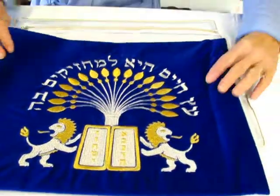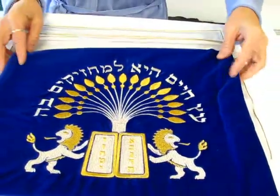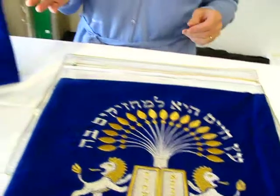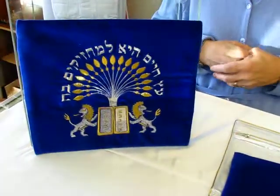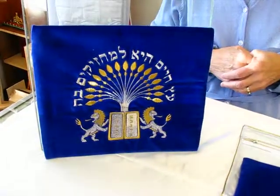It closes in the back with a zipper and comes with a matching Tefillin bag. This Tefillin bag is 8 by 10 inches and also has a zipper closure in the back.